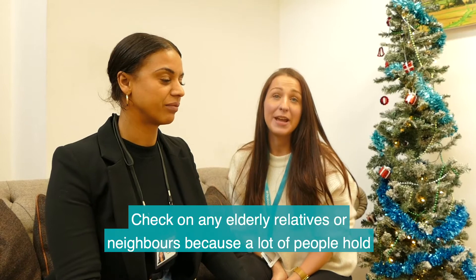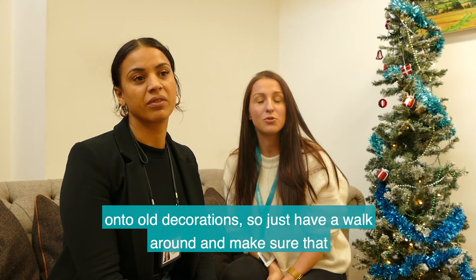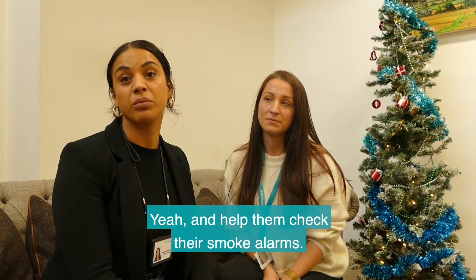Check on any elderly relatives or neighbours, because a lot of people hold on to old decorations. Just have a walk around and make sure that everything is intact and looks like it's in good condition. And help them check their smoke alarms.